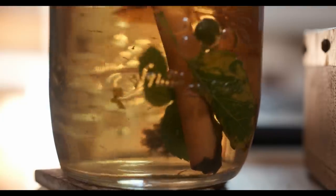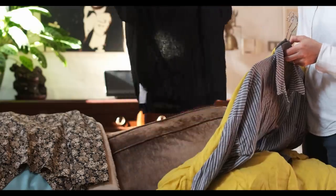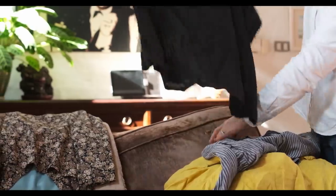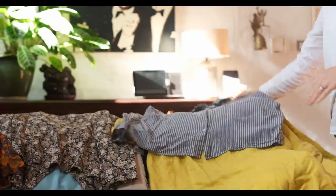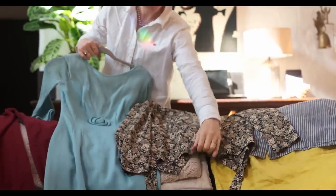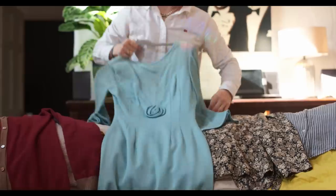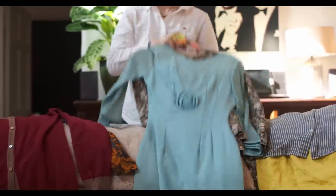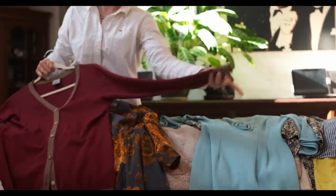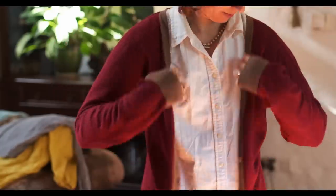The next thing I've stopped buying is fast fashion. I used to shop in high street shops, buying clothes that would last maybe a year and then get chucked out. Now I buy mostly secondhand and always check the labels for good-quality materials like linen and cotton. I also buy vintage clothes, which are older and sometimes more expensive — but this blue dress is incredibly old and still in perfect condition. If I ever want something new, I buy from ethical clothing stores using materials like hemp, organic cotton, and linen, and of course the clothes last much longer.